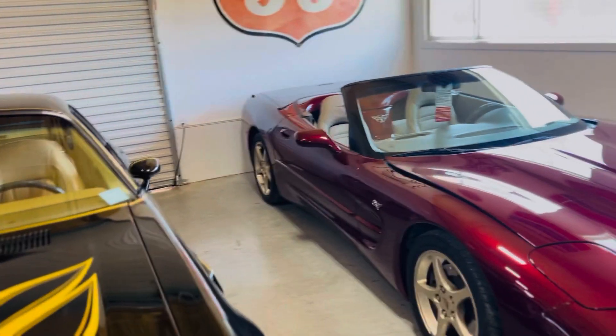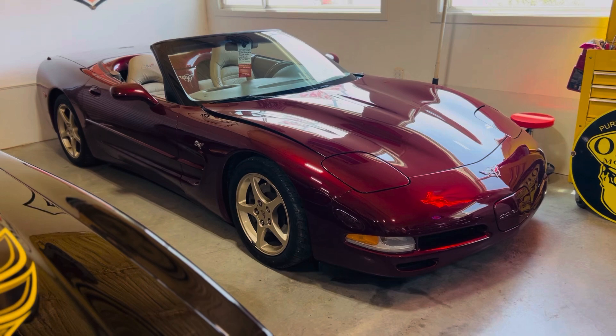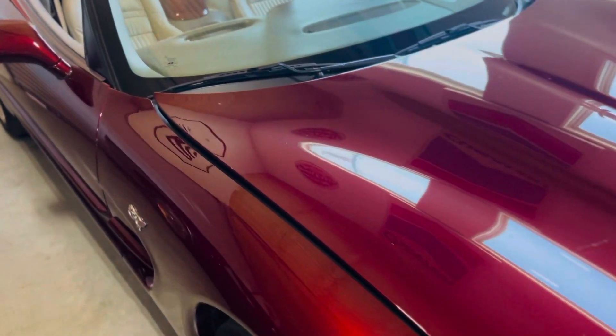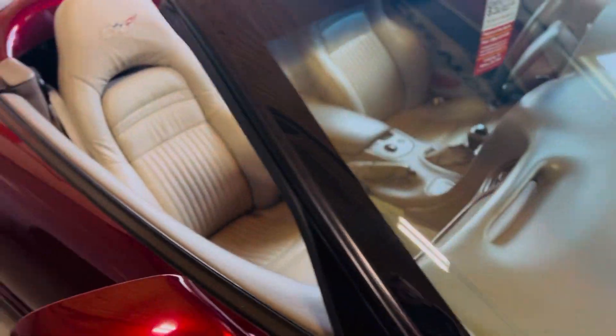This is our 2003 Magnetic Red Corvette Roadster — it's the 50th anniversary. It is drop-dead gorgeous, 50,000 miles. Lots of bling under the hood, really nice interior. Just a super nice car.